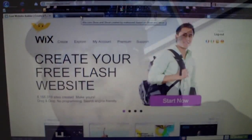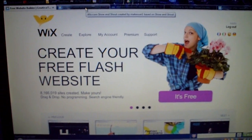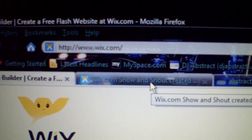Hold on a minute, I'm going to show you what it looks like and what I did, and show you some websites and stuff. Alright, this is the site I was talking about. It's called Wix. Like I said, it's going to create your free Flash website. And here it is — Wix.com.